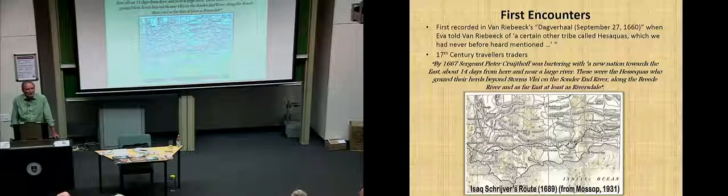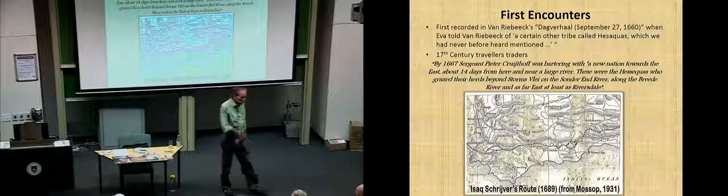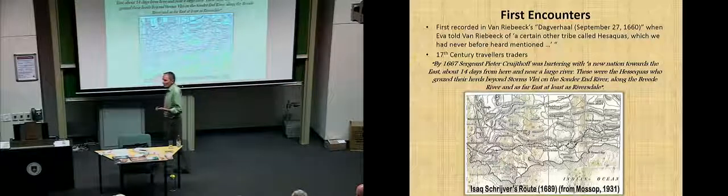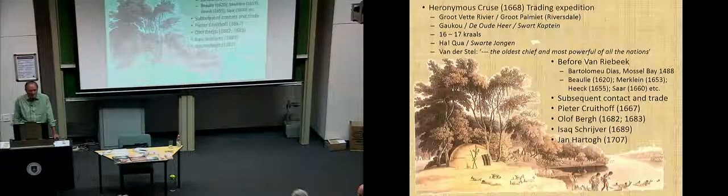With this experience — hearing about Hesequa — I was intrigued and stimulated. What I ended up doing was to walk, hike, climb, crawl, and bleed in that region, looking for the spoor, trying to follow the track, looking for evidence of these Hesequa people. And it was easy to find. Examples of early travelers: Peter Kratov 1667, Olof Berg 1682-83, Schrever 1689, Jan Hartog 1707.